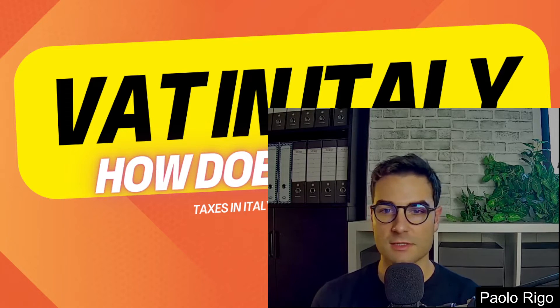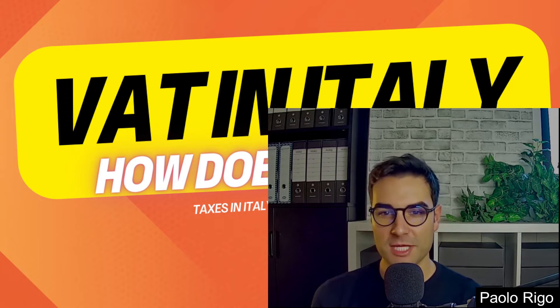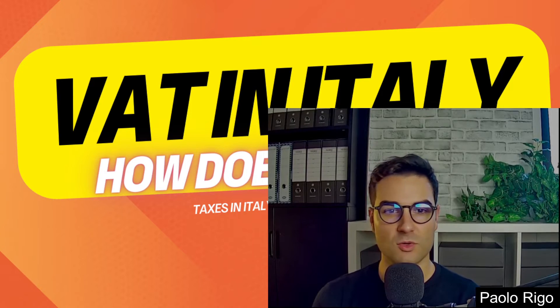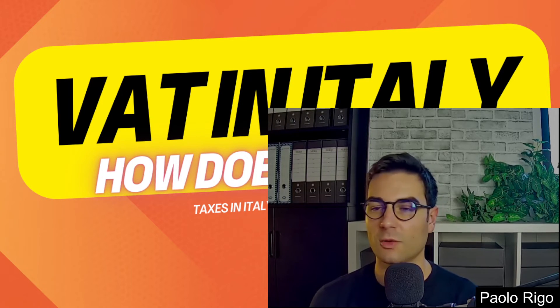Very often in Italy, service providers, restaurants, and shops like to offer a very Italian trade: they say, 'Pay me cash and I'll cut the VAT off the total' — giving you roughly a 10 to 22 percent discount if you pay cash only, or under the table.